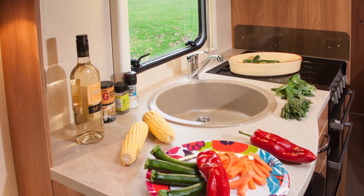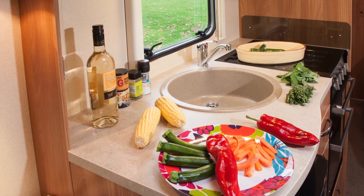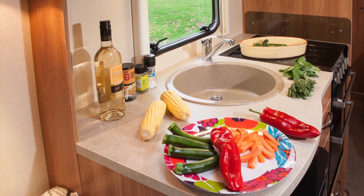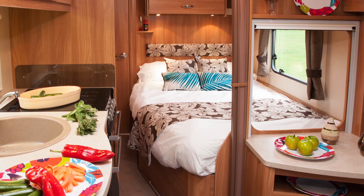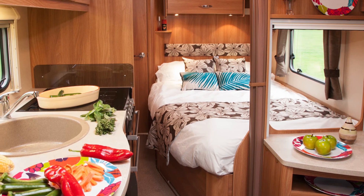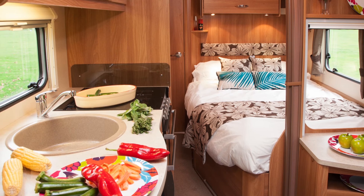And the sink is large and circular, with a clip-on drainer that stows away in a groove in the cabinet beneath. Washing up here will present no challenge. This model is a great option for a couple looking for a lightweight caravan, but also yearning for the layout luxury of a fixed bed, plus an end shower.